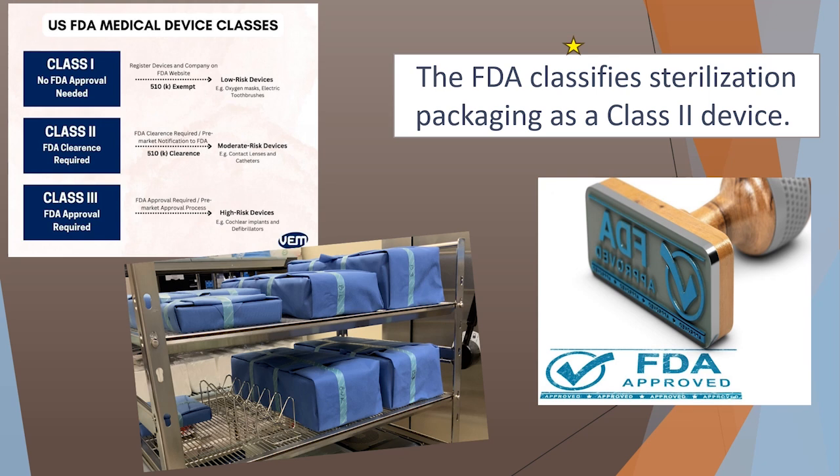The FDA classifies packaging material that is considered a sterile barrier as a Class II medical device. That means it has to go through numerous testing and validations before it can get approval to be used as a sterile barrier. A Class II device requires a 510k clearance and is considered a moderate risk device, meaning that it could potentially cause harm to a patient.